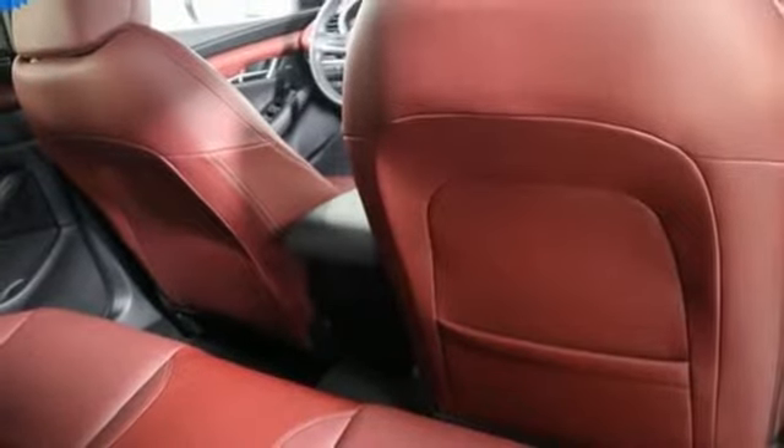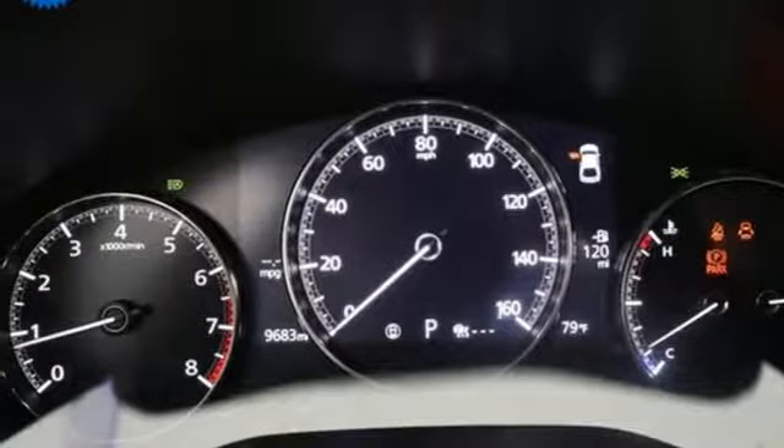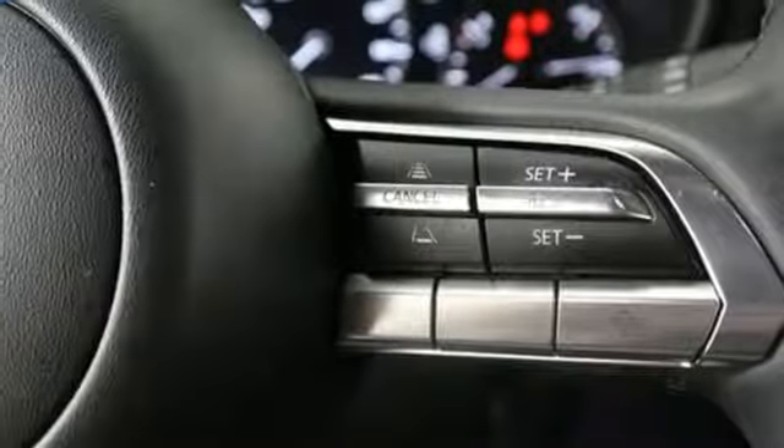Inline 4-cylinder engine, power sliding sunroof, gas pressurized shocks, and doors and push button start proximity key.